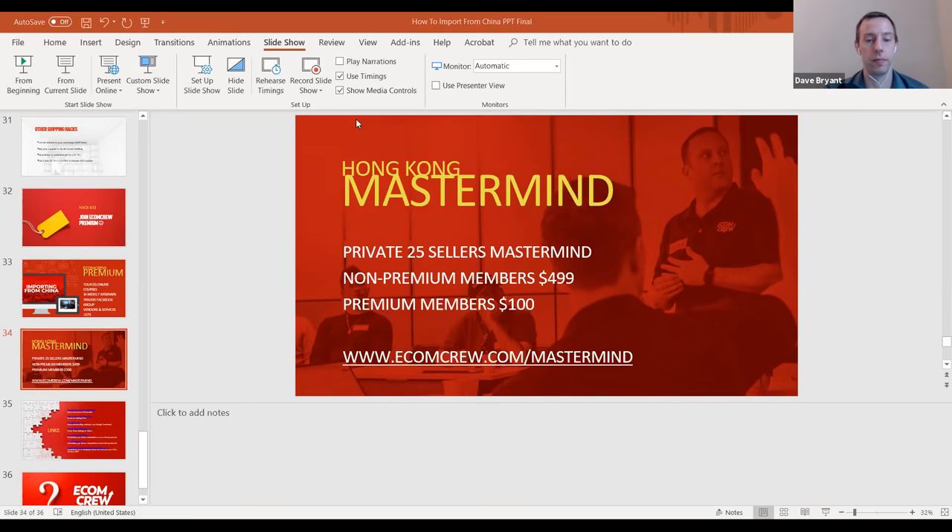Tony is asking about the best email to reach us. If you're not a premium member, the best way is support@ecomcrew.com, managed by our Philippines-based staff who do a good job fielding questions. If you join EcomCrew Premium, Dave and I personally manage the members-only inbox and respond directly.